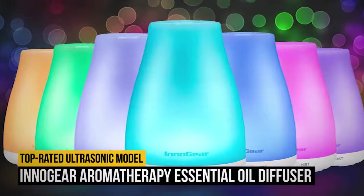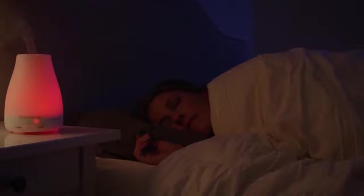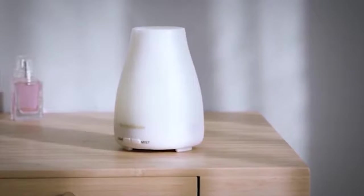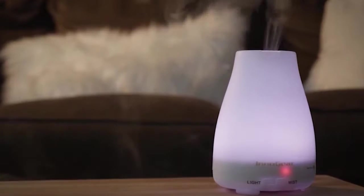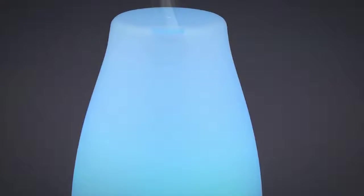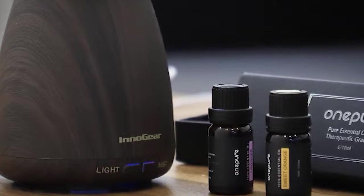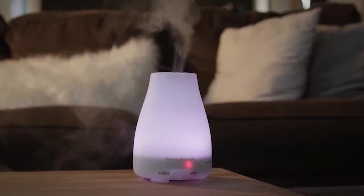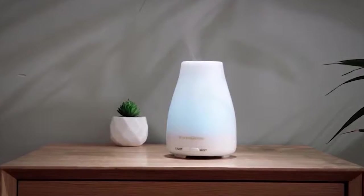Number 2: Innogear Aromatherapy Essential Oil Diffuser. If the wood finish of our top pick is not your style, you also cannot go wrong with the Innogear Aromatherapy Essential Oil Diffuser, which has a simpler look. This top-rated ultrasonic model has a smaller 100ml capacity and seven light colors. It can run for three to four hours on continuous or six to eight hours on intermittent mode. Each of the seven light colors can be set to bright or dim, and the unit automatically shuts off when it runs out of water. Reviewers call it small but mighty, noting it is easy to use and powerful, releasing steam at a single angle that scents the room much quicker than upright-misting diffusers.